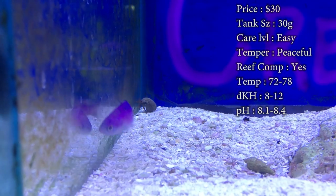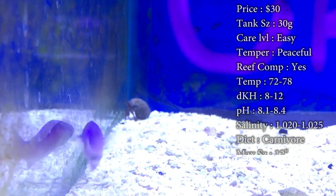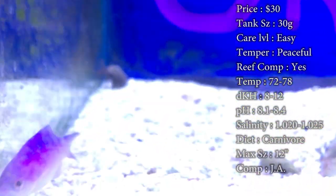Care level can be easy in the beginning, but it's moderate for the shippers — they have a hard time shipping these guys because they just do not handle shipment well. That's probably a big reason why you don't see them that often.